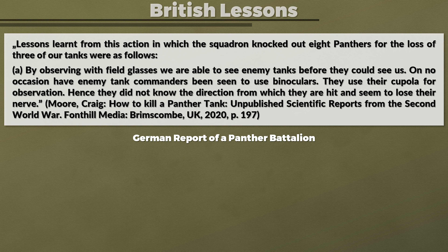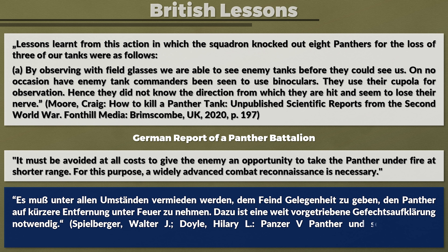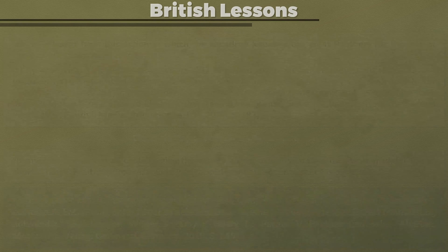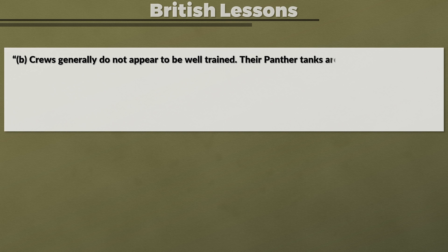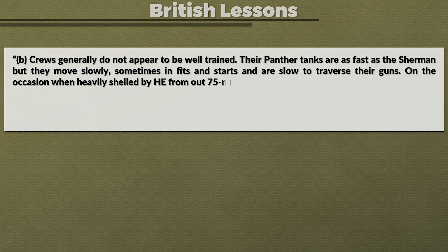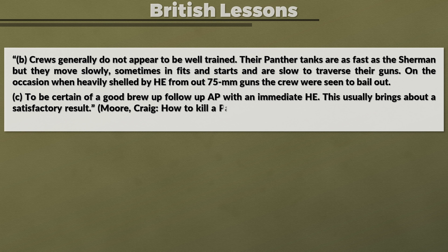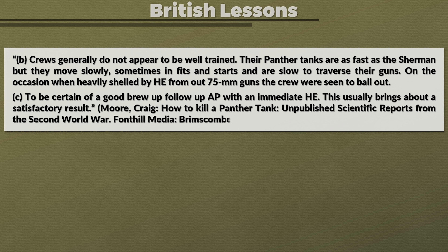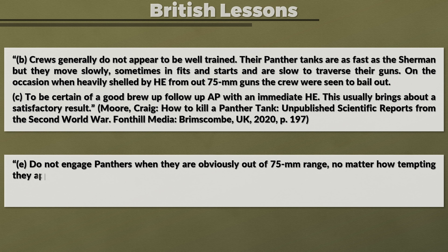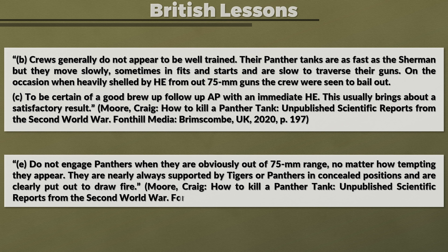To quote a German report of a Panther battalion: 'It must be avoided at all costs to give the enemy an opportunity to take the Panther under fire at shorter range. For this purpose a widely advanced combat reconnaissance is necessary.' Continuing with the British report: B — crews generally do not appear to be well trained. Their Panther tanks are as fast as the Sherman, but they move slowly, sometimes in fits and starts, and are slow to traverse the gun. When heavily shelled by high explosives from 75 mm guns, the crew were seen to bail out. C — to be certain of a good brew-up, follow up AP with an immediate high explosive, which usually brings about a satisfactory result. E — do not engage Panthers when they are obviously out of 75 mm range, no matter how tempting they appear.